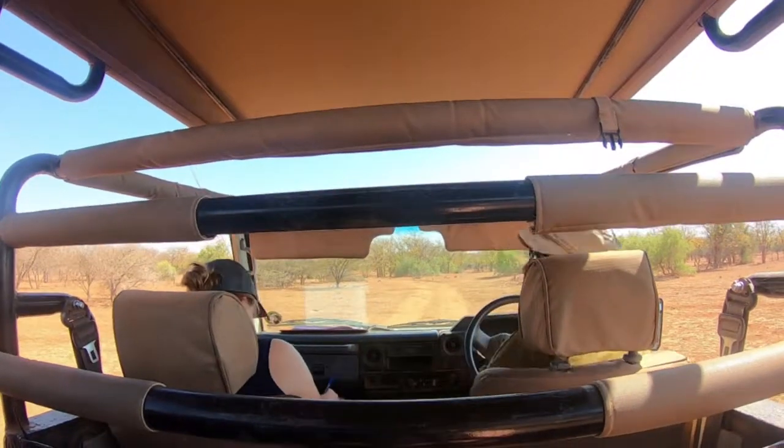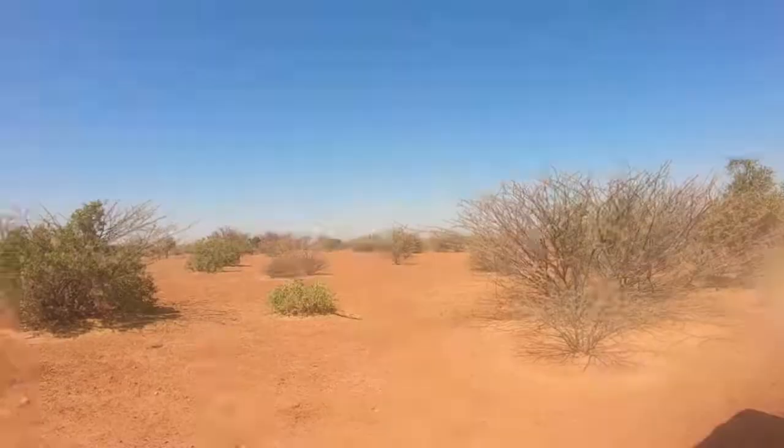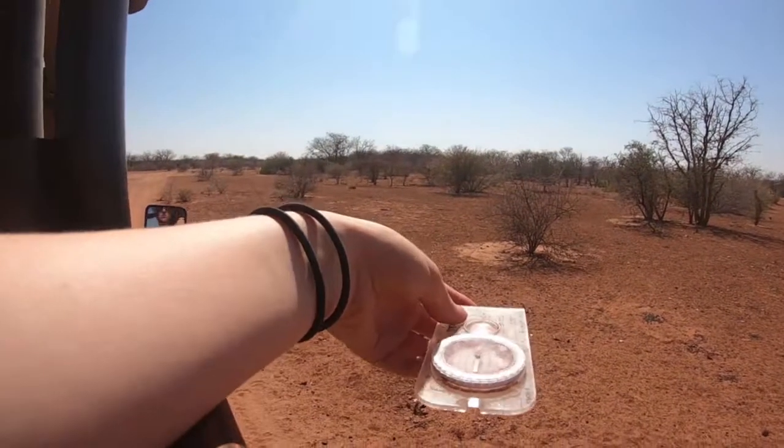After this we go and do a game transect — these are set routes on the reserve where we drive and note any game animals that we see. These are good because they tell us not only where the animals are, but where they aren't.